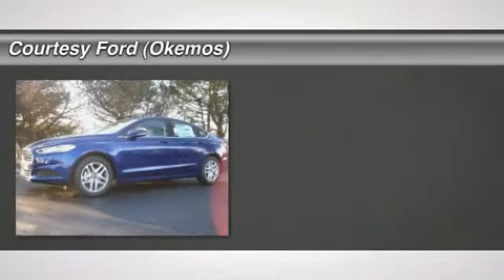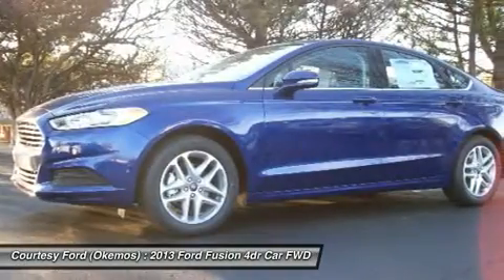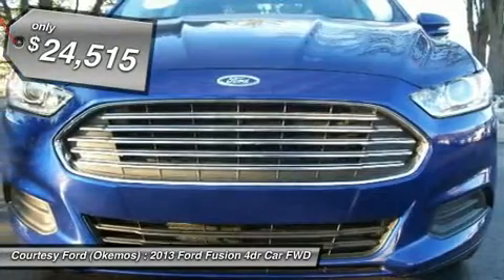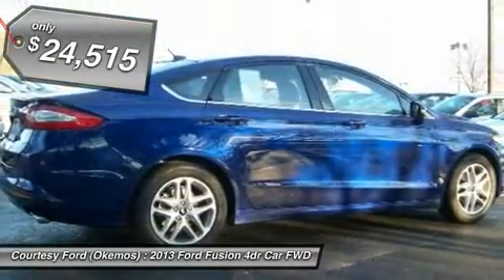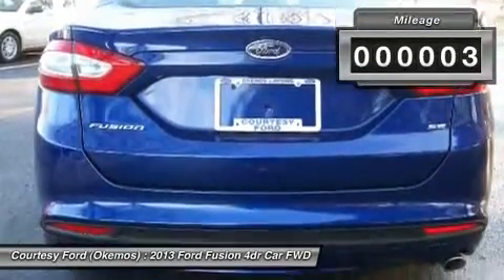Blue 2013 Ford Fusion SE FWD, 4-cylinder 2.5L engine. Features include SYNC, CD/MP3, 10-way power driver's seat with power lumbar, message center, anti-theft system, tire pressure monitoring system, and SiriusXM satellite radio.